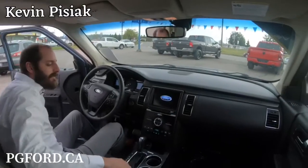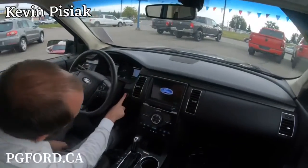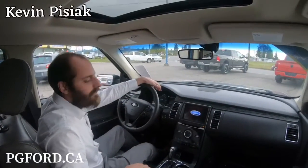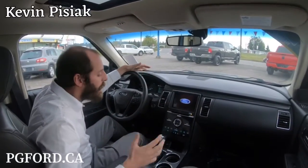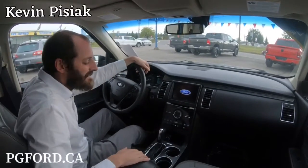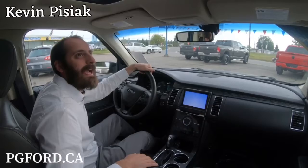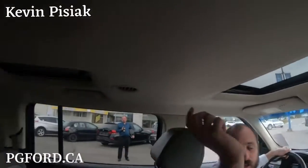Coming inside, we have a beautiful two-tone gray interior with push button start — just jump in, hit the button, and it fires right up. We have lots of great features including heated and cooled seats with memory, a heated steering wheel, navigation, a nice crisp clear backup camera, and a moonroof that spans across the whole cabin.